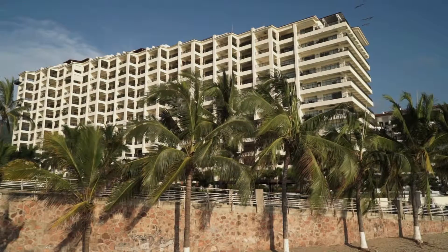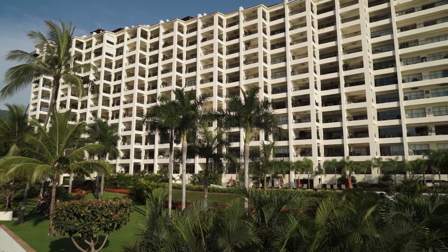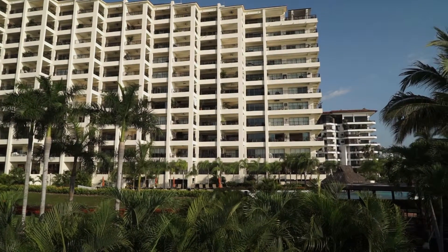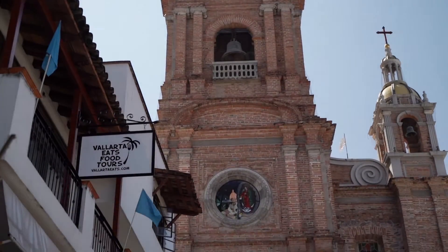Molino de Agua 209 is situated right on Los Muertos Beach next to the Rio Juale. This luxurious condo offers 360-degree views of Puerto Vallarta, including the beach, the Malecon, the Rio Juale, and the Cathedral of Our Lady of Guadalupe.